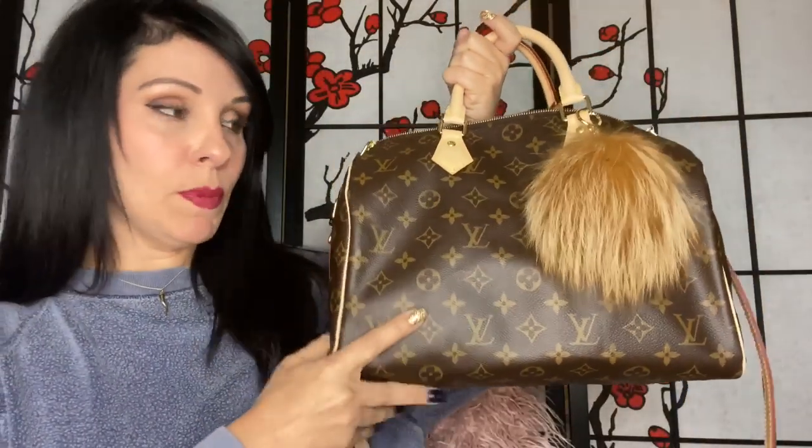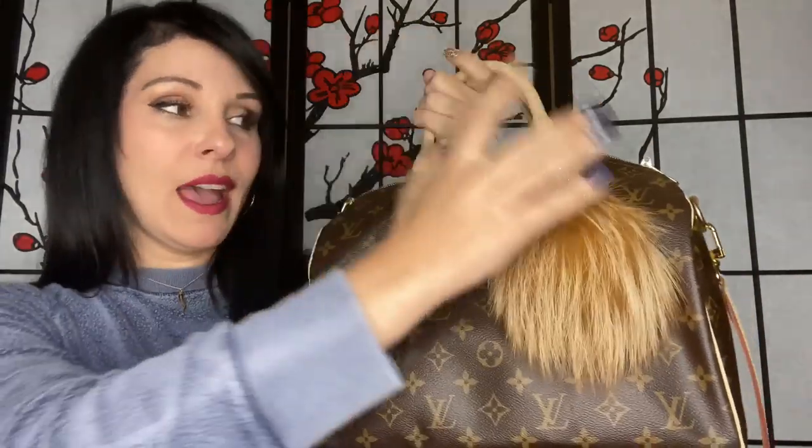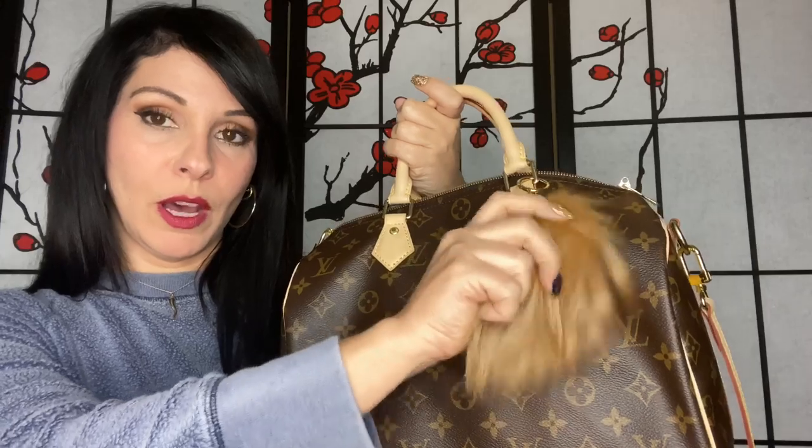I'm gonna go ahead and get into it. I don't want this video to be super long — they always end up being long anyway. The bag I'm doing a video on today is my Speedy 30 Bandoulière version, as you can see it's the monogram print. I have a Michael Kors fur puff on the front of it.